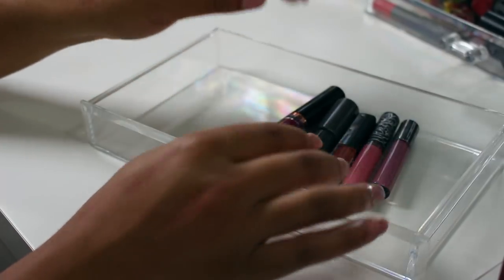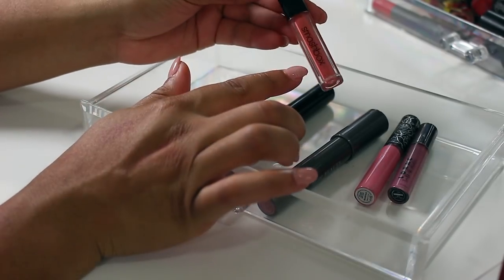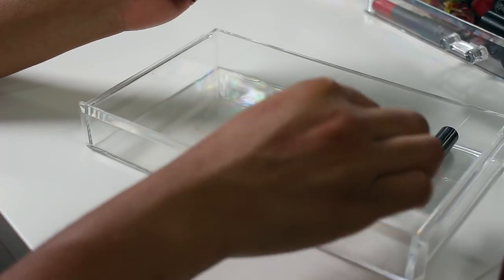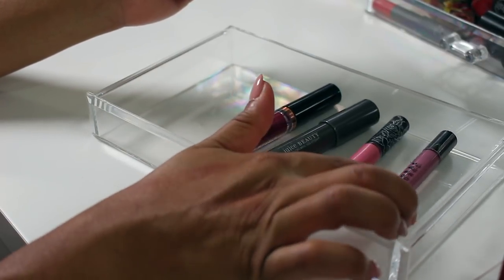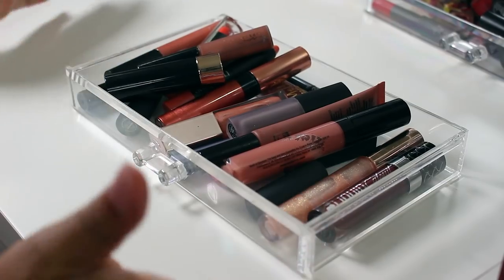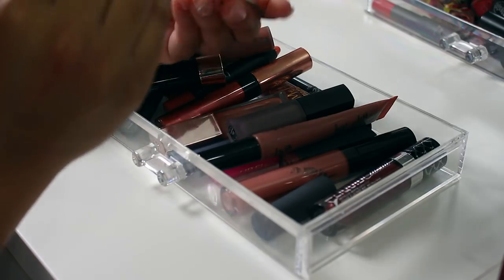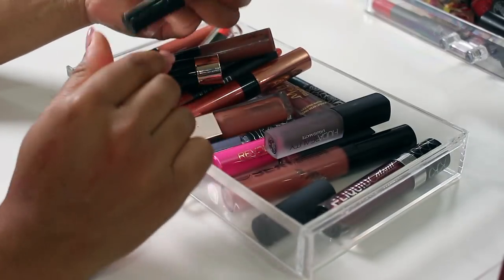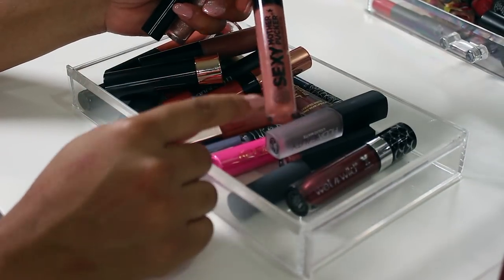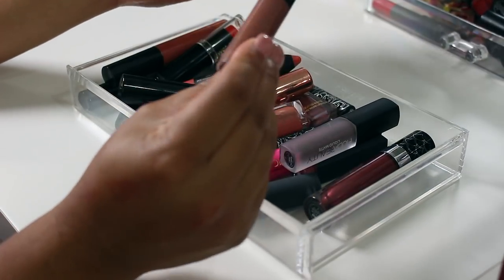Moving into these last few — this Smashbox liquid lipstick, I don't know what it's called but it's really pretty, so I'm keeping that. The rest — Makeup Revolution, Juice Beauty, Kat Von D, and Lorac — I'm getting rid of. Next set looks like mostly keepers: the MakeupShayla lip gloss in Neat Freak by Colourpop — totally keeping that — and this NYX Powder Puff Lippy is a favorite, as is Sexy Mother Pucker by Soap and Glory.